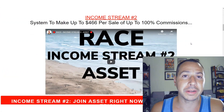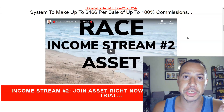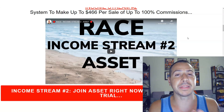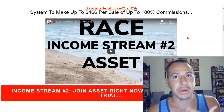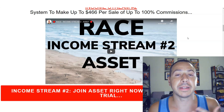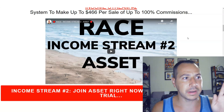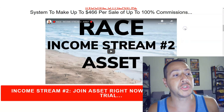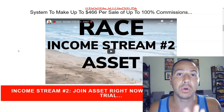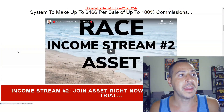Income stream number two is a system I created called ASSET, which is a training system but also a business opportunity where you can earn up to 100% commissions depending on the level you join and upgrade to. It's a monthly recurring membership fee site — your leads get access to my membership site with trainings, sites, funnels, and everything in there. When you join and unlock this income stream, you'll earn commissions when your leads join.